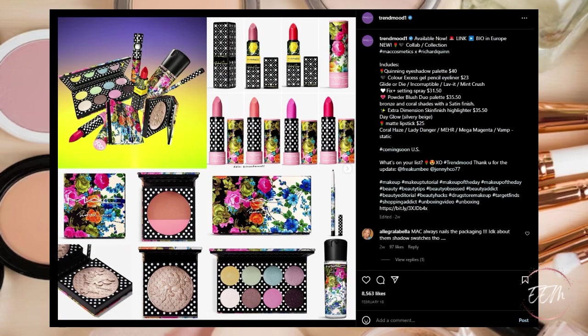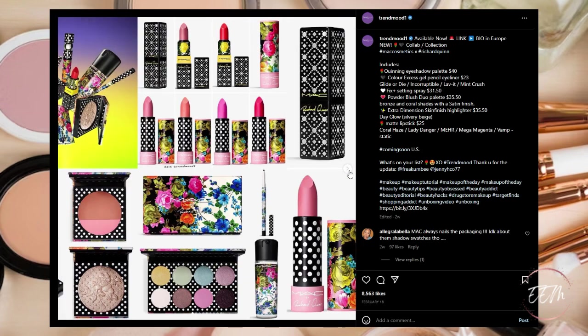Next we're going to be looking at something available only in Europe — a new collaboration between MAC Cosmetics and Richard Quinn. It looks like they're having some different lipsticks, a highlighter, a blush-bronzer combo, an eyeshadow palette, their Fix Plus, and also maybe an eyeliner.